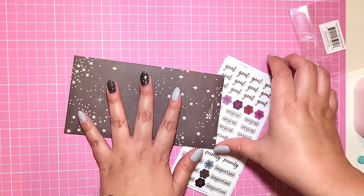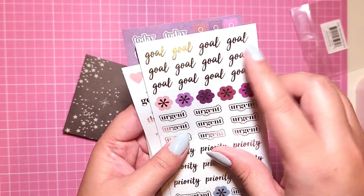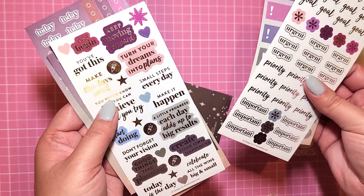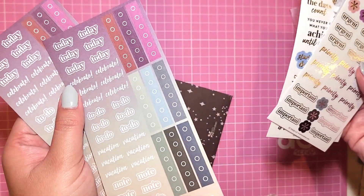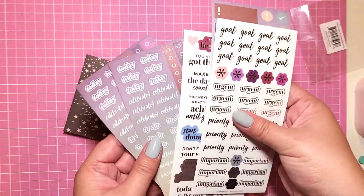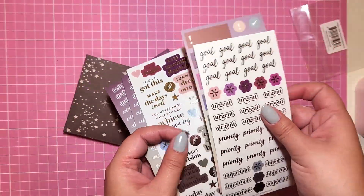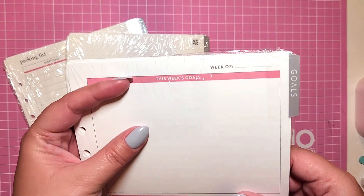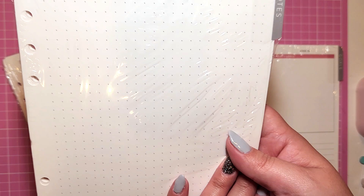I loved these goal stickers — they're like goal setting stickers. I didn't do a lot of goal planning last year so I'm going to get back to it because I really feel like I need a goal refresh. These are so cool for writing down really important things you need to focus on. Now let's move on over to the inserts.